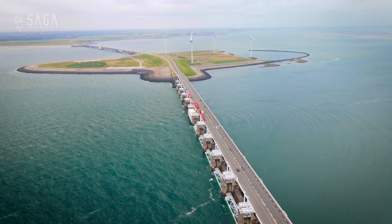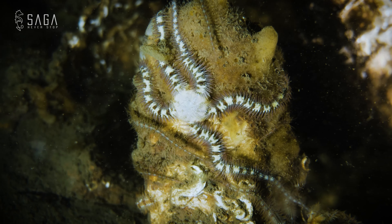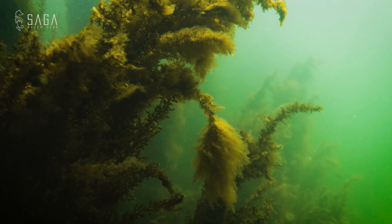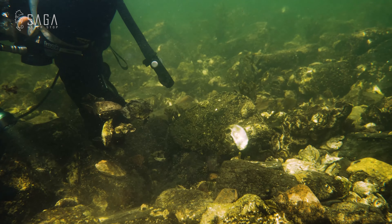We are visiting the Netherlands as we dive in the Oosterschelde estuary and even taste some of the local oysters in today's episode on the Dive Saga channel.